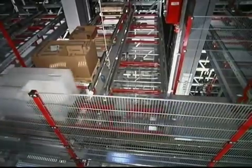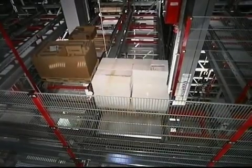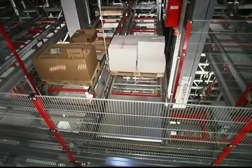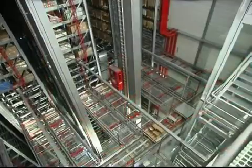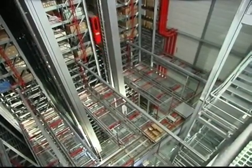A transfer shuttle car, optimized in performance, is equipped for the simultaneous pickup of two pallets. The transfer shuttle car carries the goods to the respective storage and retrieval machine, which then picks up and stores the pallet.